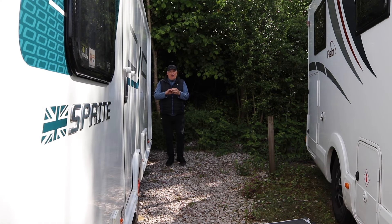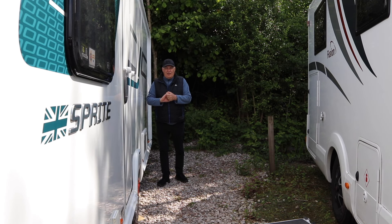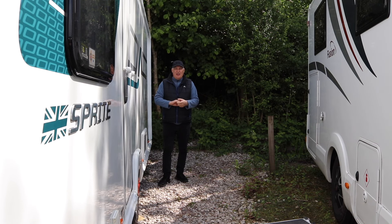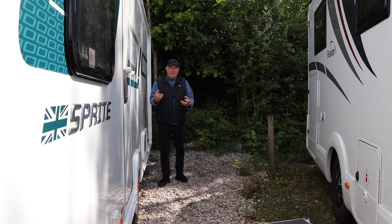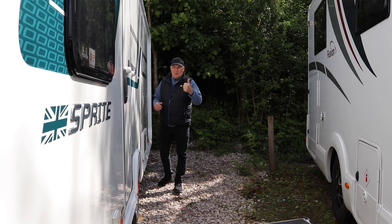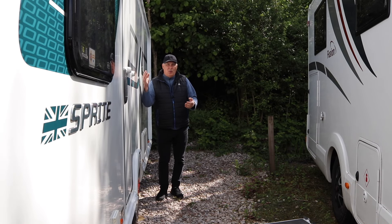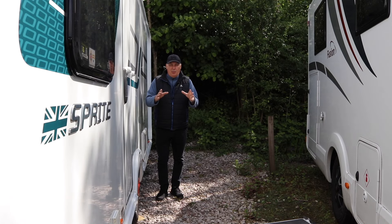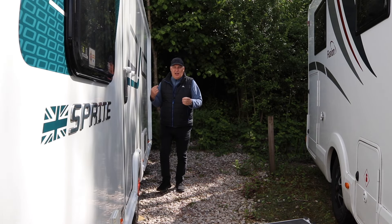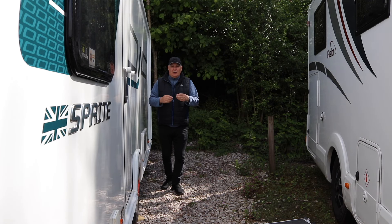I can't speak for all manufacturers but I can speak for Swift, because this is my 2018 Swift and it has actually got most preventative measures already fitted to the vent areas underneath the floor to allow air to circulate — I'd like to give them a big thumbs up for that. For a 2018 onwards it should have some measures already factory fitted, but there are still little areas we need to look at, and I'm going to show those now along with these vents.